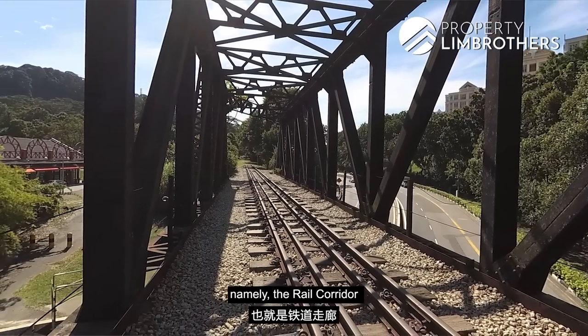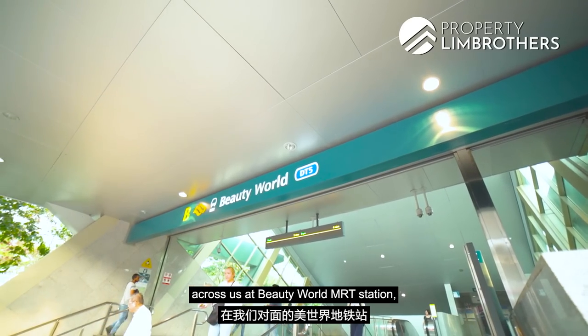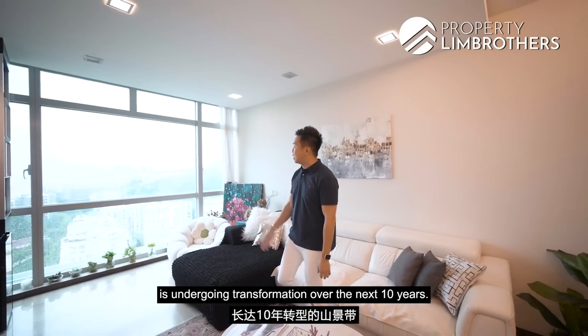The three rejuvenations are: namely, the railway corridor; secondly, the massive transformation happening right across us at Beauty World MRT station; and thirdly, the entire Hillview belt is undergoing transformation over the next 10 years.